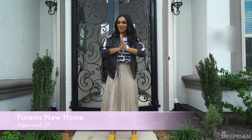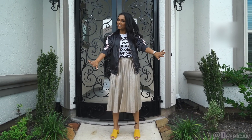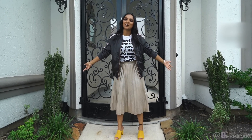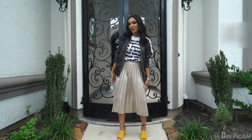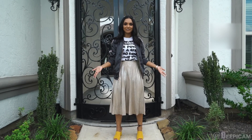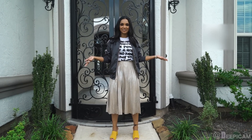Hey guys, it's Deepika, and welcome back to my channel. And if you're new to my channel, welcome. I am actually here in Sugar Land, Texas, which is where I grew up, at my parents' brand new home. A lot of you guys have been asking me to do a tour of their house, so let's just get right to it. Come on in.